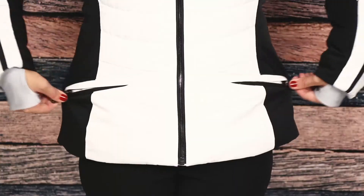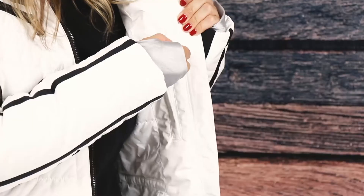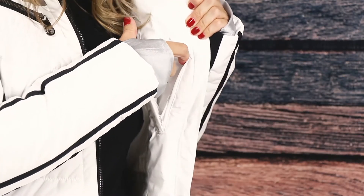As far as pockets go, there are two zippered waist pockets, a pass pocket on the sleeve, and two decorative chest pockets. On the inside, there's a zippered pocket ideal for storing your phone.